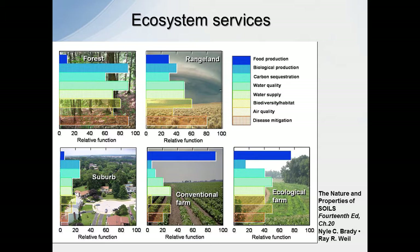You can see in the forest situation, we're sacrificing food production. We're not getting a lot of food off of the forest.